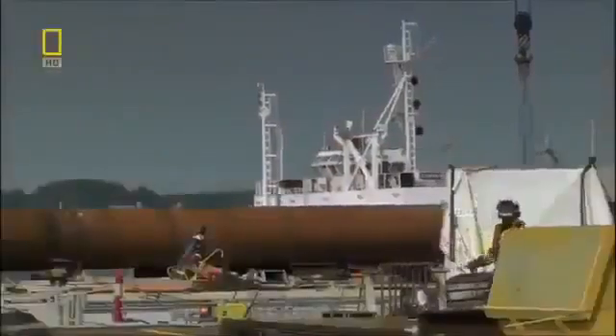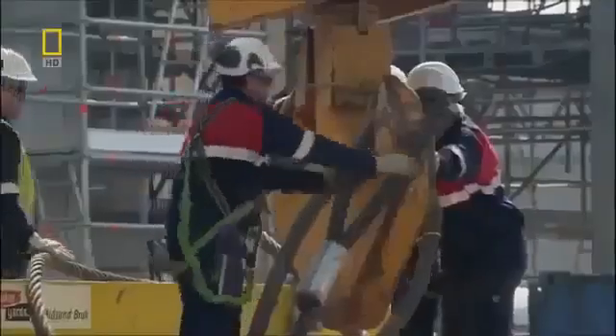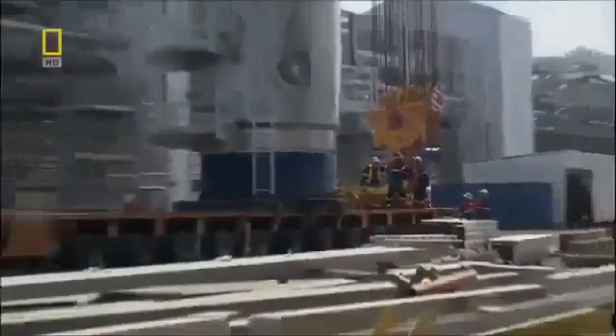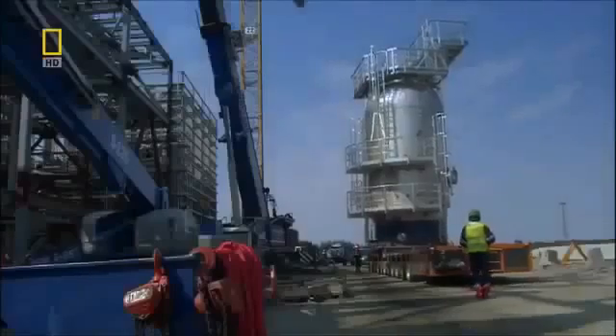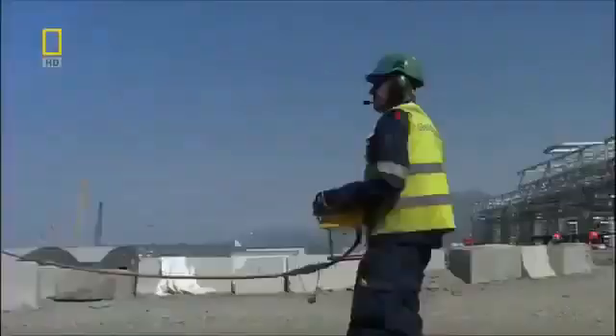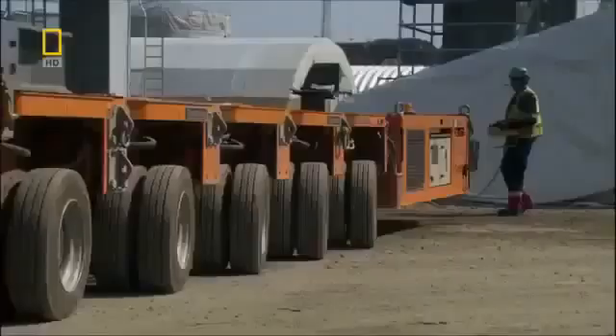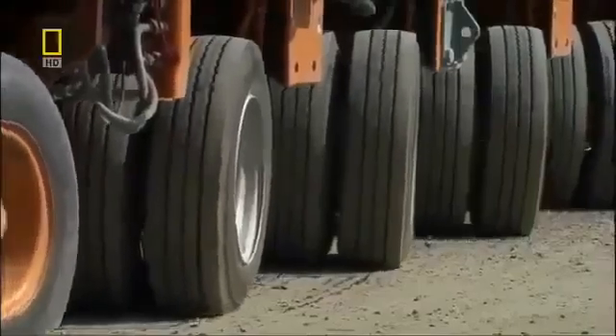The gas processing units are delivered to the island by ship, then cranes offload the components onto massive flatbed transport. This remote-controlled monster has 48 independent axles and 96 wheels, and it expertly shuttles the thousands of components needed to build the plant.